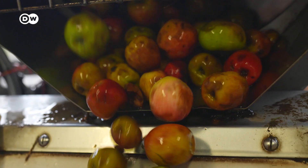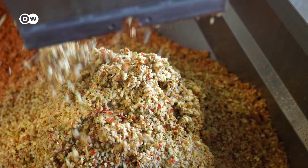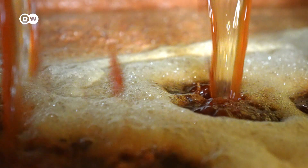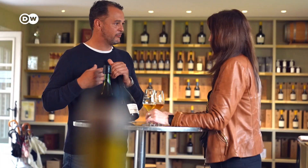Four different apple varieties are used here for cider. After the apples are hand-picked, they're washed and sorted for pressing. The juice is then extracted and stored for fermentation. Once it's bottled, it will have an alcohol content of between three and five percent.